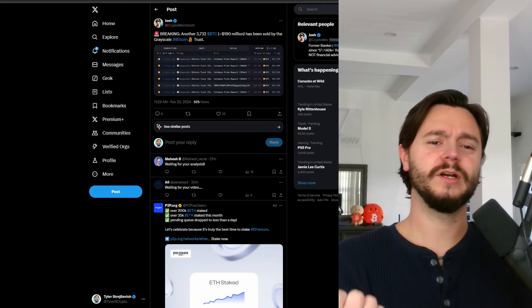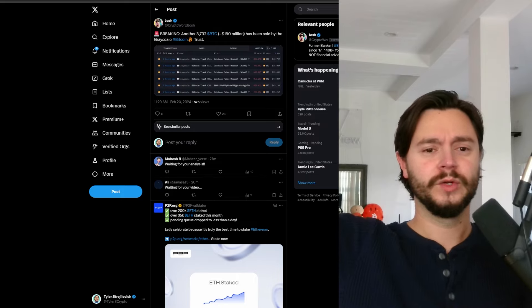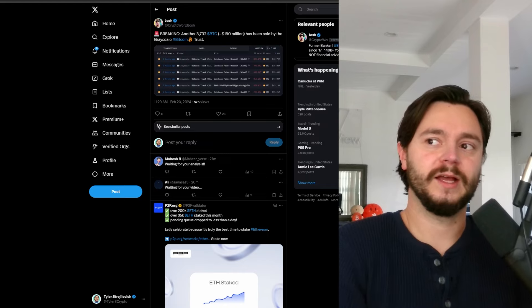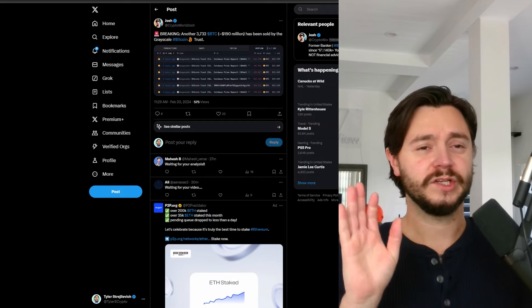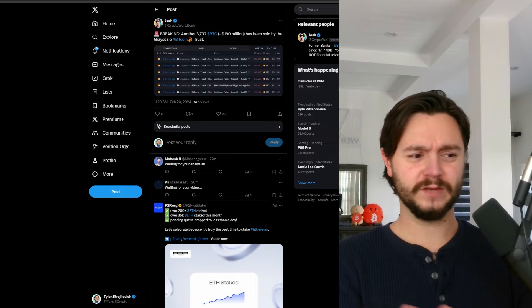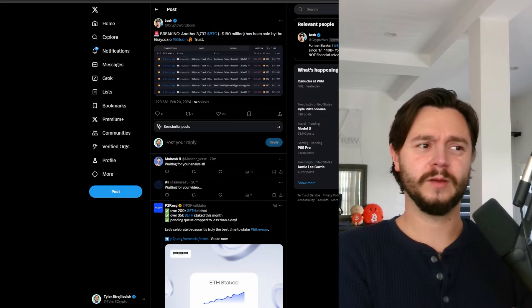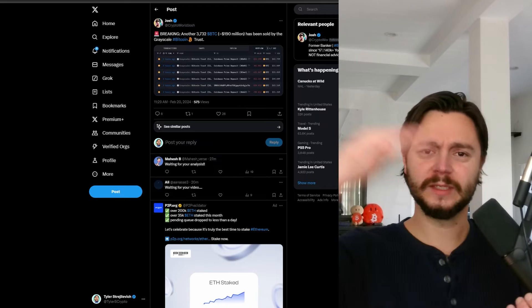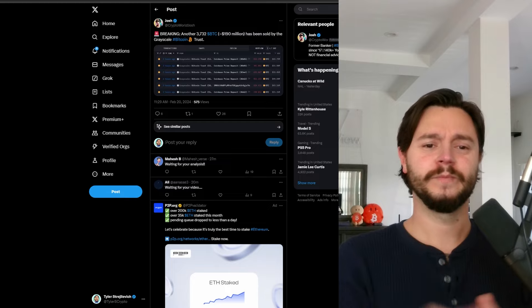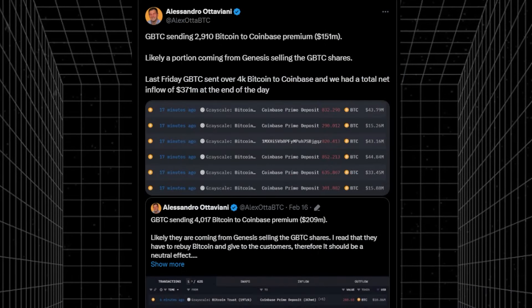Will these ETFs allow Bitcoin to get dumped on with sustained selling pressure without much buying, or will dumps just get bought up quickly, keeping us cemented at higher-than-expected support levels? We've already seen one dump — the ETF approval dump — and it quickly got bought back up. But we haven't seen a sustained dump since these ETFs launched about a month ago, so we don't know exactly the dynamic they'll play during longer dumps.